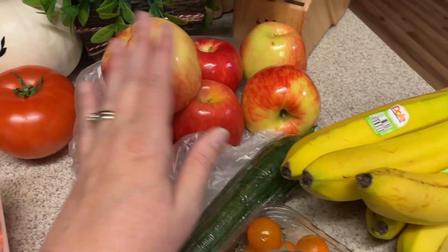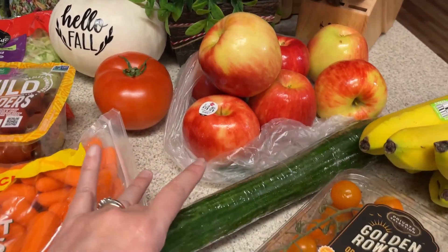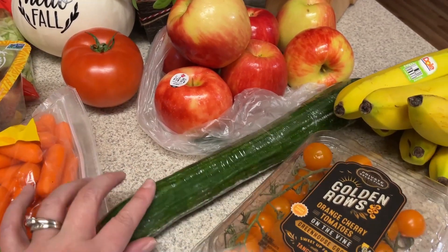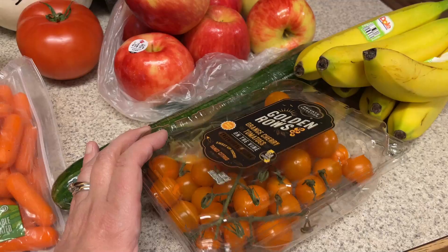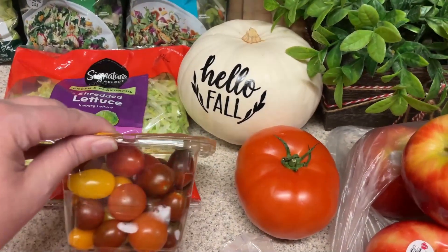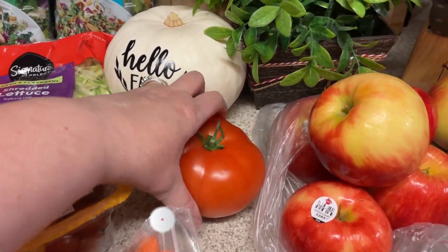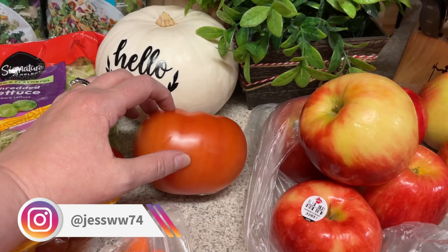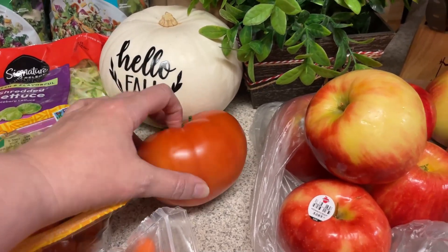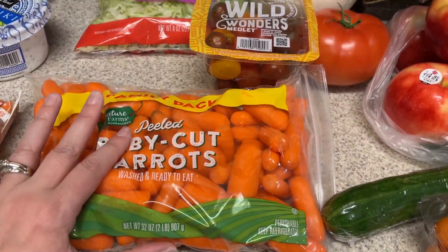So we have some bananas here, apples for the oatmeal. I need a cucumber for one of the bento boxes, which will be a Greek bowl, and tomatoes to snack on. These tomatoes will also go into the bento boxes. One of the bento boxes I'm going to do is a BLT turkey ham roll-up, so I picked up a tomato for that.